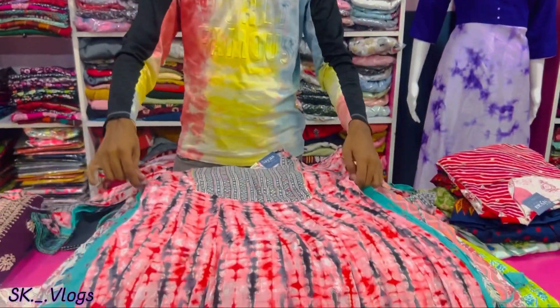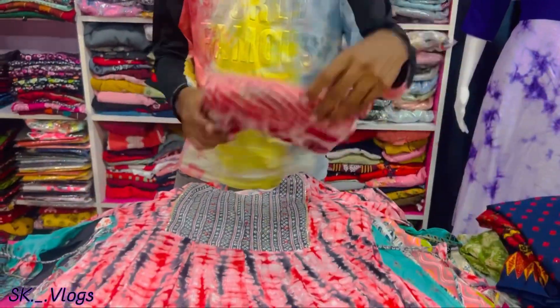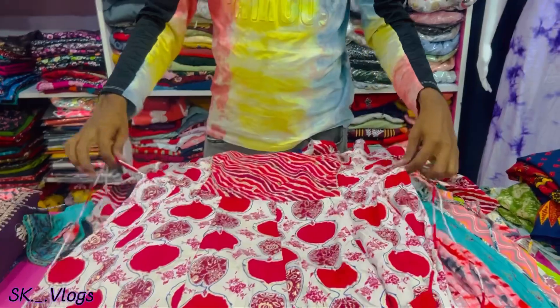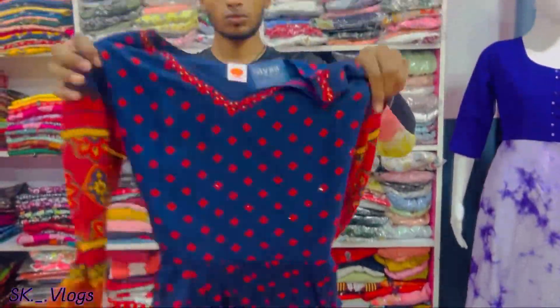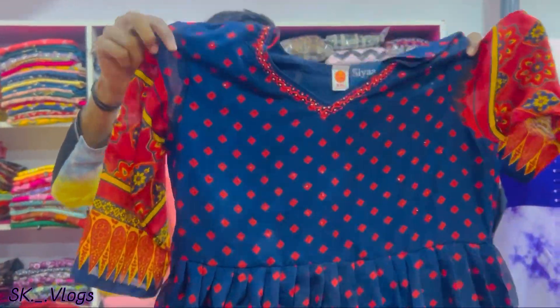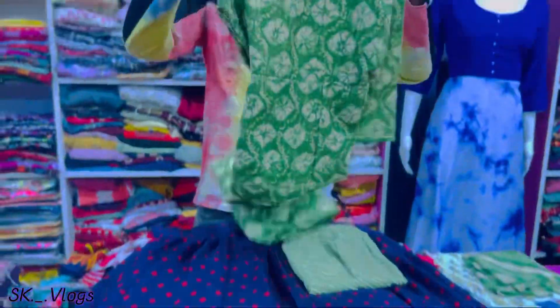It's in the 650 range. I'm adjusting the side. It's in 2 types. It's in the size of the length. It's in the color pattern and design print. It's in the same material. It's in the 680 range. It's in the same color pattern. L, XL, XXL — 3 sizes. It's in the 580 range. It's in the 599 range.